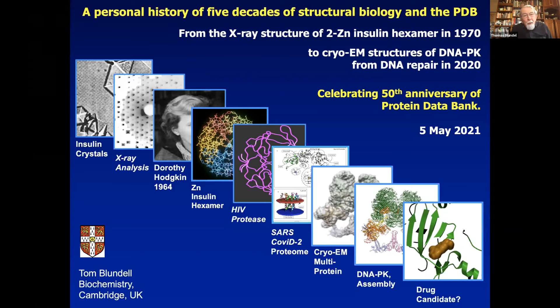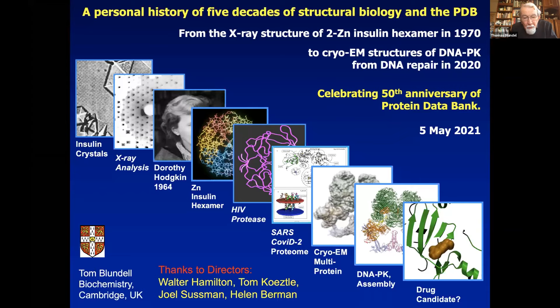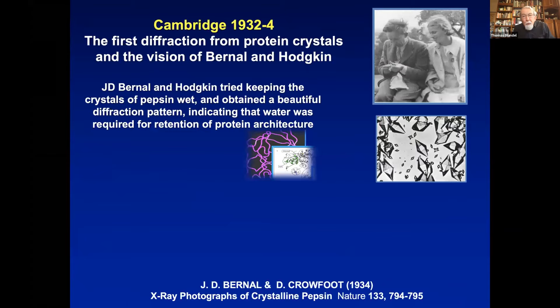I want to mention that we're talking about the last five decades, but Dorothy Hodgkin — my mentor — was really at the beginning. I want to thank the directors of the Protein Data Bank. I want to start where protein crystallography started, and that was with Dorothy Hodgkin. I went to join Dorothy Hodgkin because I'd read J.D. Bernal. As you mentioned, I was inclined to left-wing politics.